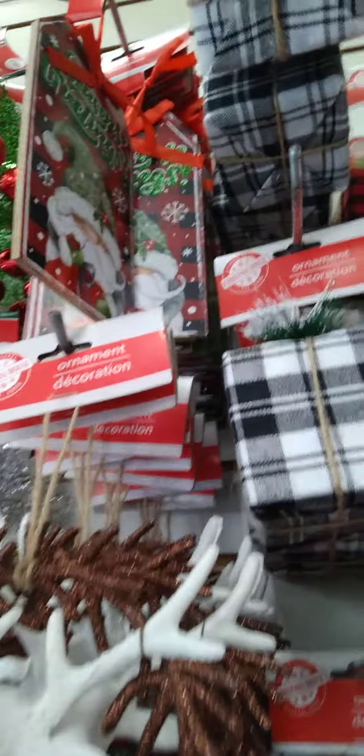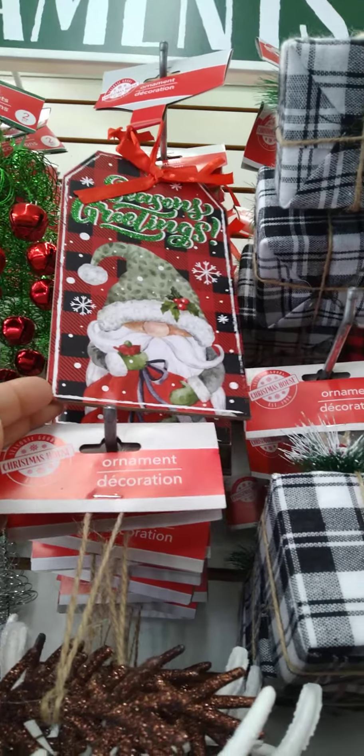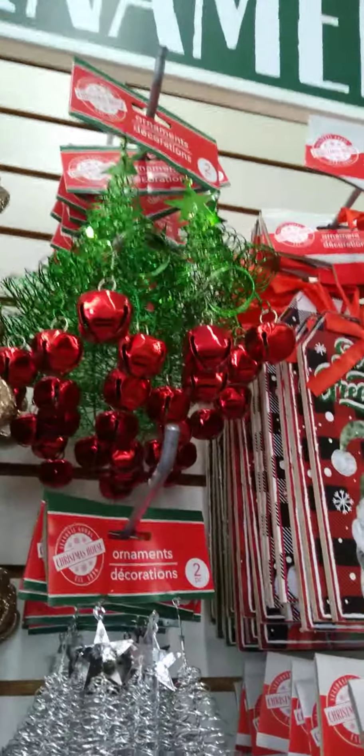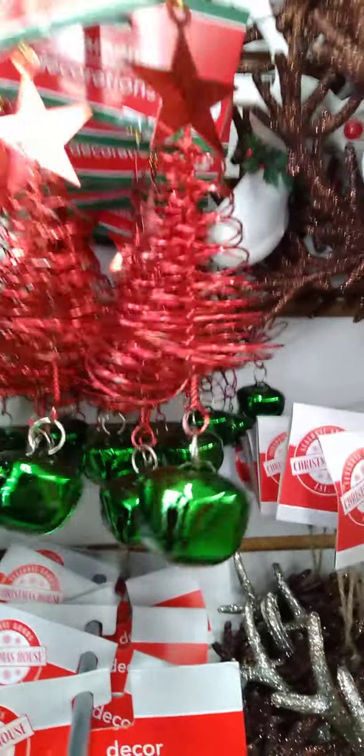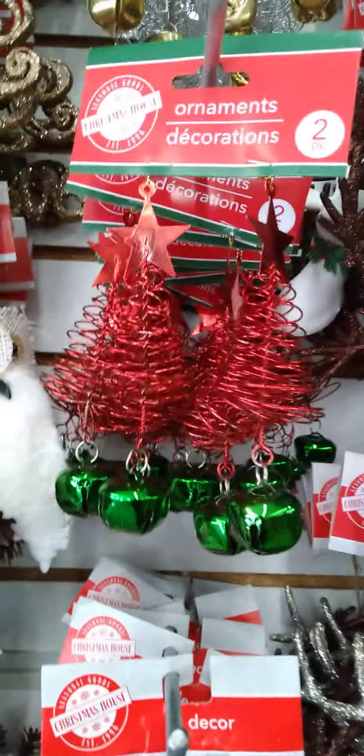Oh, it looks like we got some more new signs. I'm a shorty, I can't see, but we got the Merry Christmas tag. And then we got these little ones — they look like cheese and they have a little rib. Oh, here they are, right in front of me. Those are so cute. They jingle — those are Christmas trees with a little bell at the end.